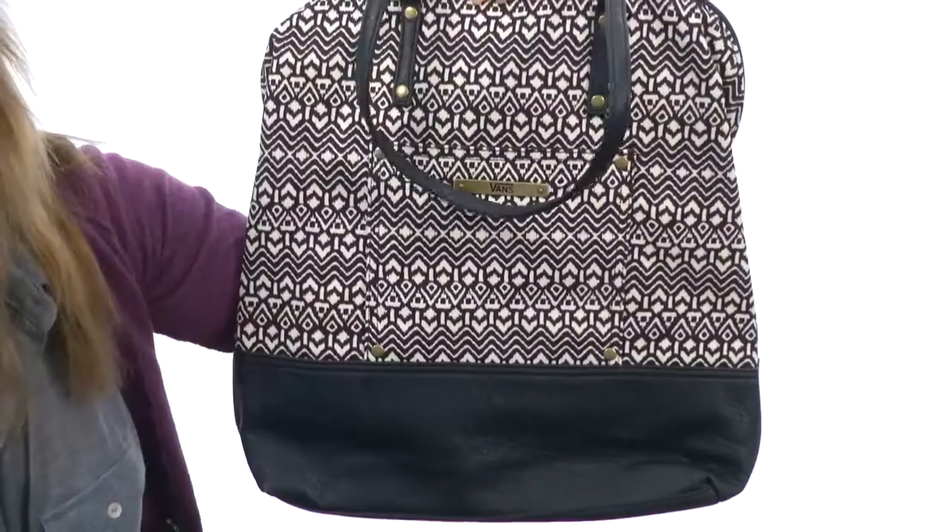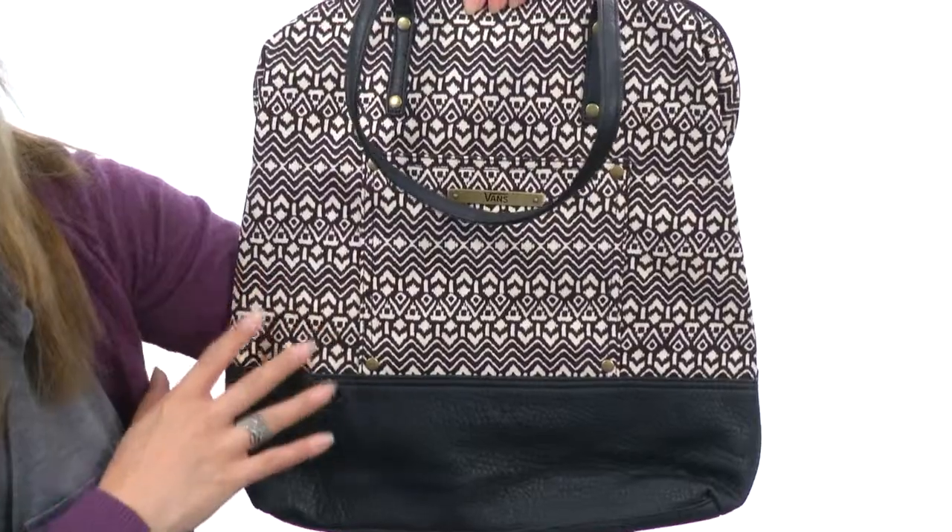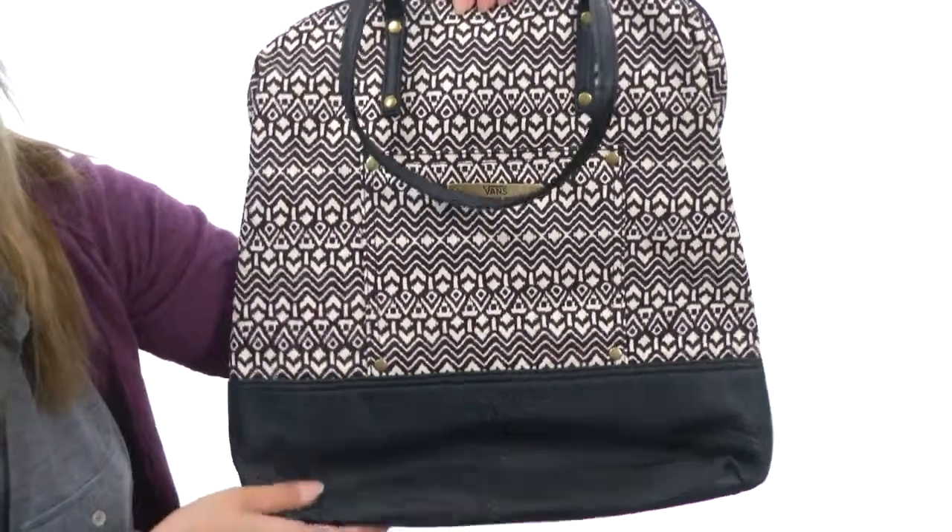Hi, I'm Yossi, and I'm going to be showing you the Clover Large Nordic Fashion Bag, and it's from Vans. This awesome bag is lightweight, and it features this wonderful all-over Nordic print and this leather-like trim.